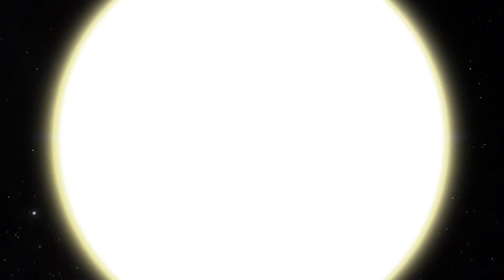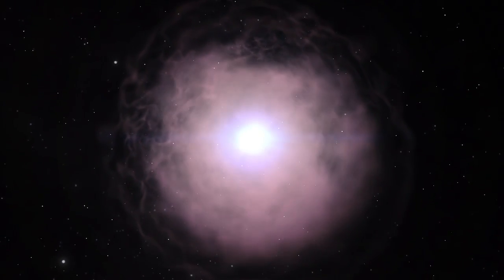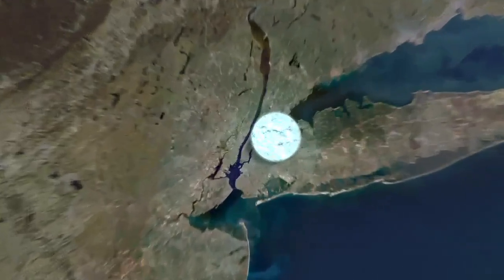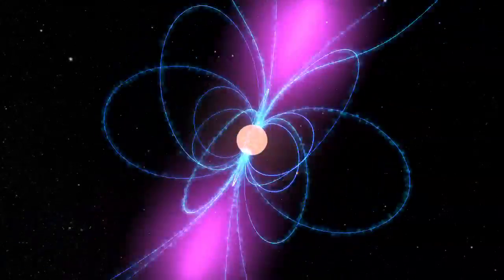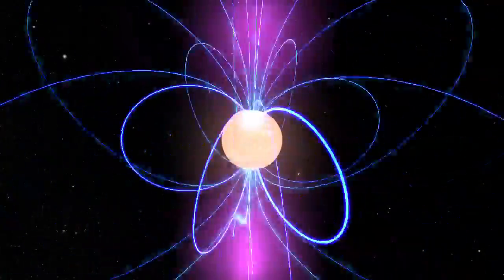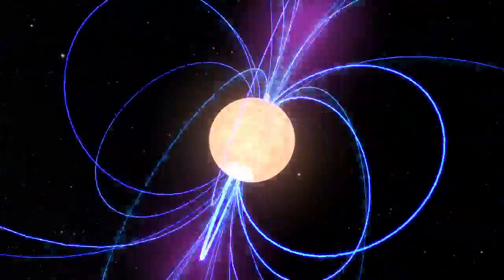When a massive star explodes as a supernova, its core may be crushed into one of two types of compact remnant: a black hole or a neutron star. Neutron stars are the size of a city but contain more mass than our sun. They rotate rapidly, host powerful magnetic fields, and produce beams of radiation that emit a wide range of energy. When we detect pulses as the beams sweep over Earth, the object is known as a pulsar.